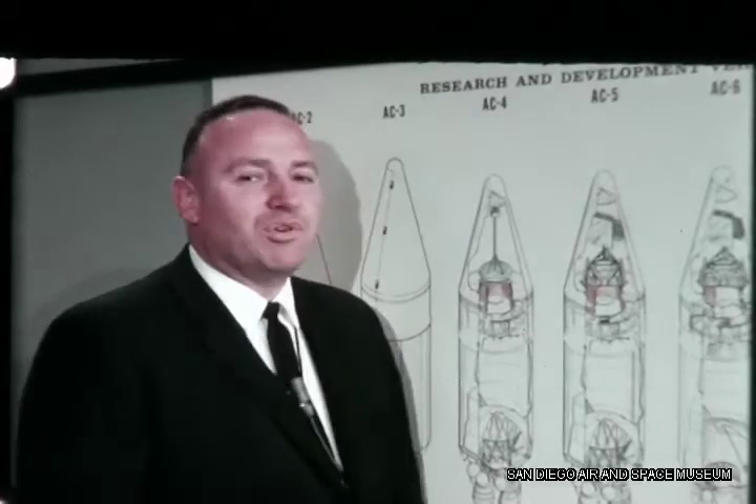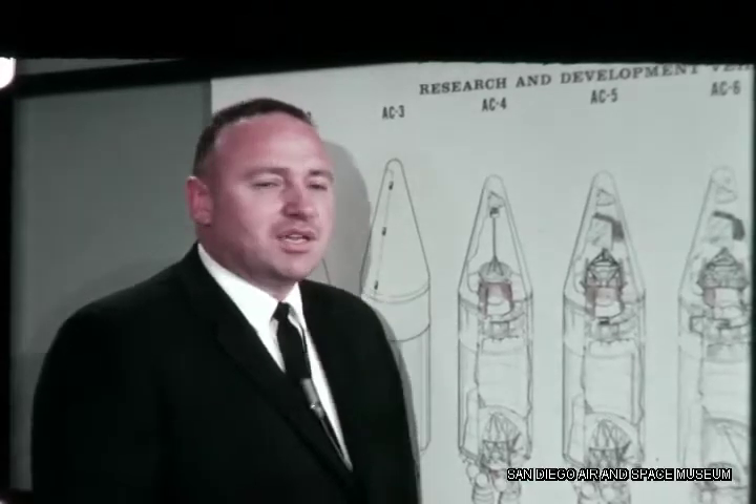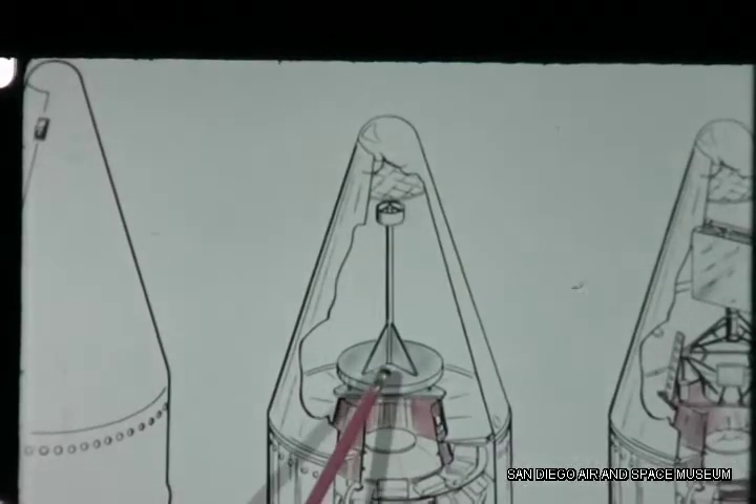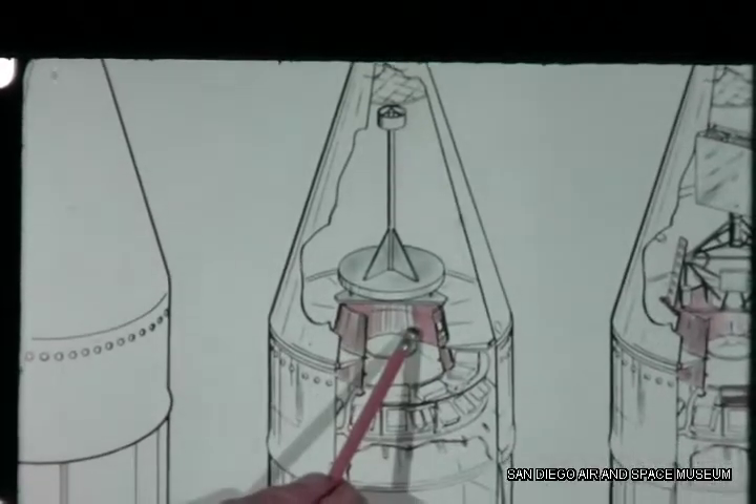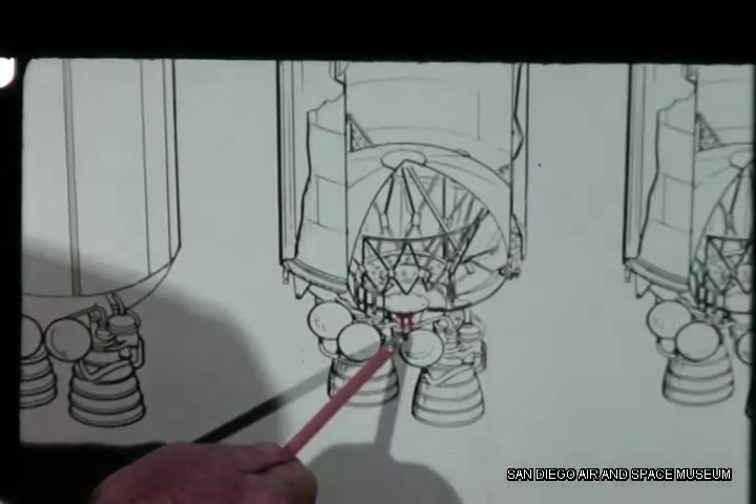The next flight vehicle, AC-4, reflects a number of advancements in support of the final operational design. The primary flight test objective will be to demonstrate for the first time Centaur guidance closed loop. In addition, the vehicle has a Surveyor mass model, a spacecraft mounting adapter, and a newly designed coast-phase ullage engine.